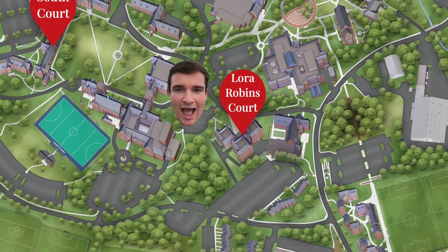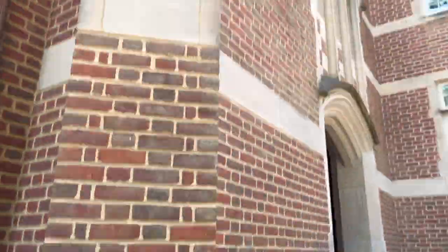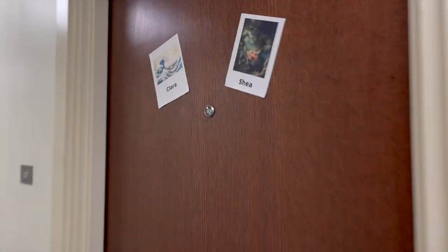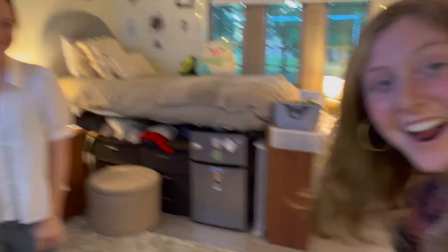Now we're going to head over to my friend Clara to see her room — she lives in South Court. Okay, so now we're in South Court and we're going to take a look at Clara and Shay's room. Let's see if they're home. Oh, there she is. It's Clara. And I'm Shay. So we're in South Court — why don't we go around the room and tell me some decorating tips.